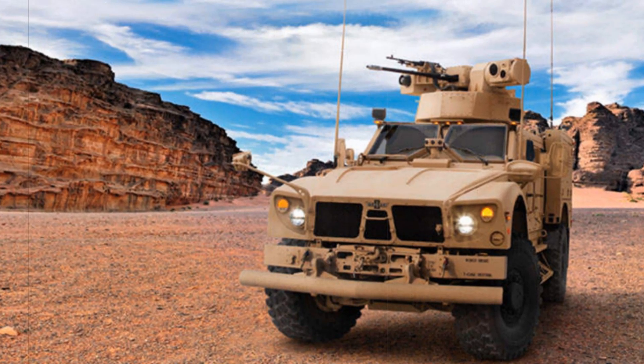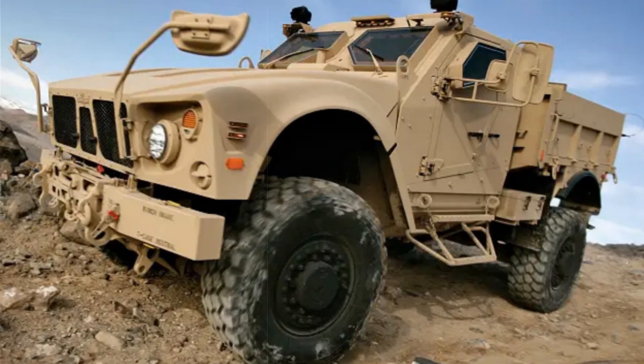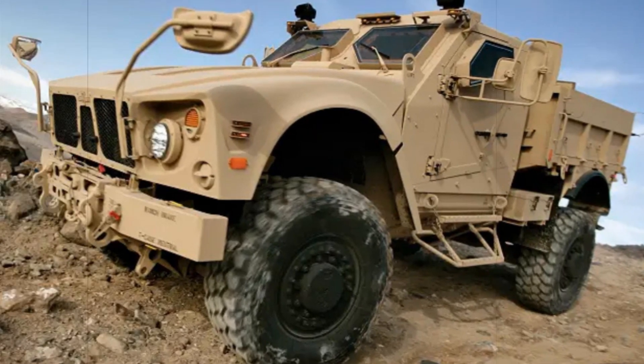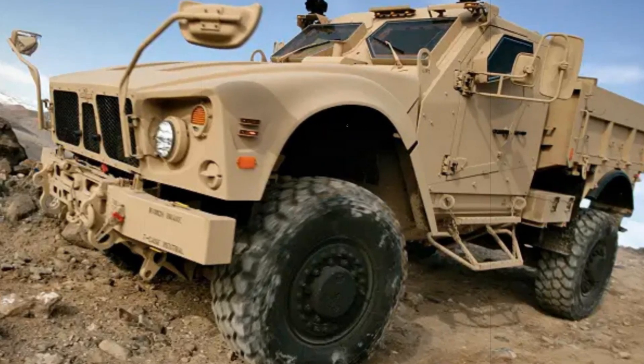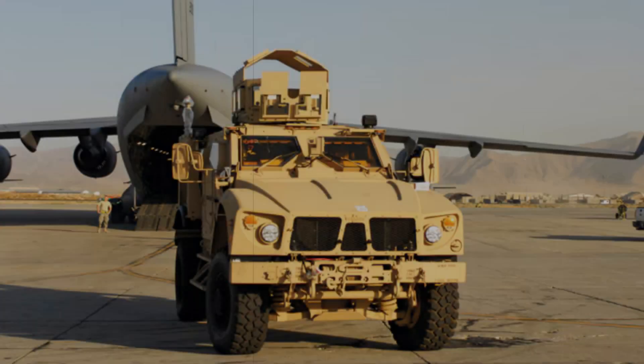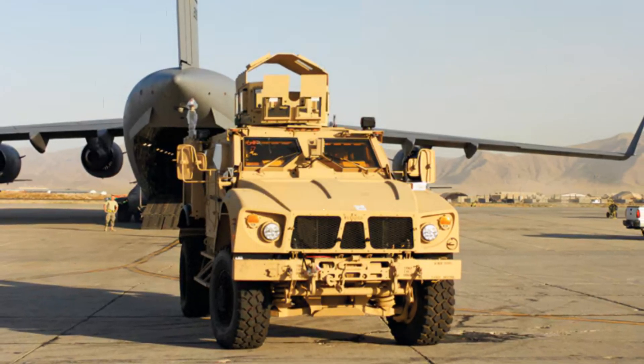The first batch of MATVs was delivered to U.S. troops in 2009, and they were immediately put to use in Afghanistan. Soldiers noted significantly improved protection compared to the HMMWV, as well as excellent mobility in difficult terrain conditions.